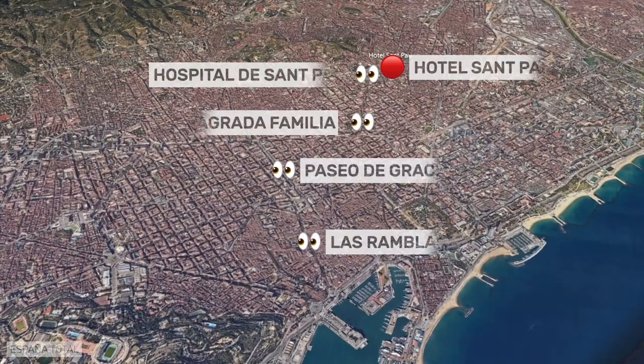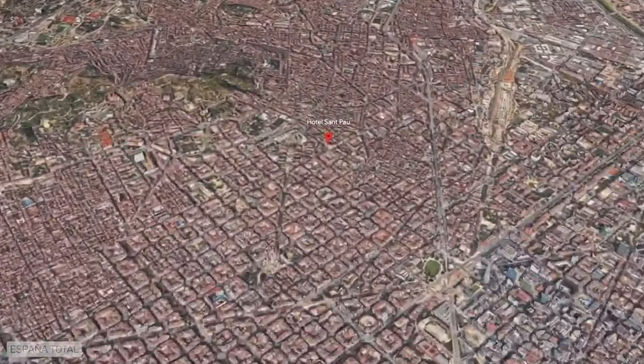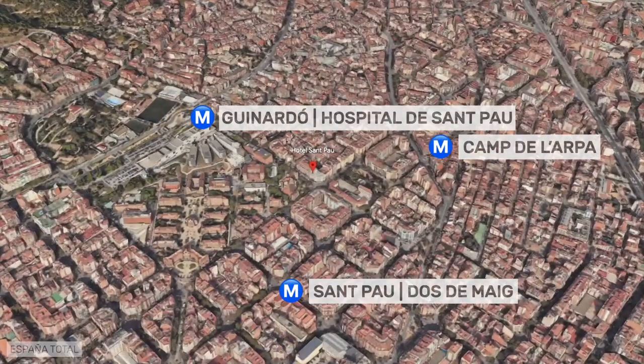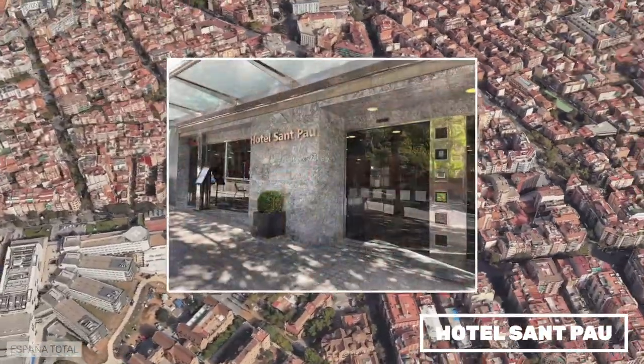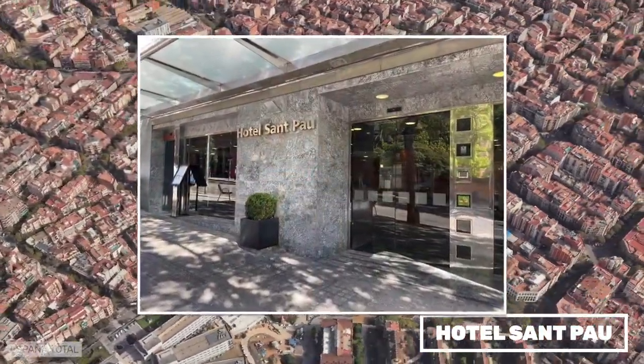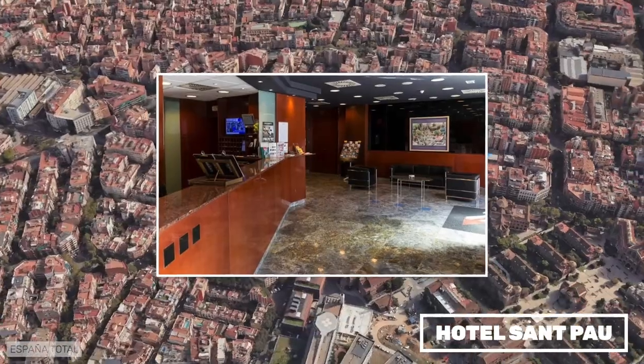Hotel San Pao is next to the Hospital de San Pao and not far from the Sagrada Familia, with several metro stations nearby. There is not much to do in the neighborhood. It is a simple hotel where we stayed once before, and would go back if the price was right.